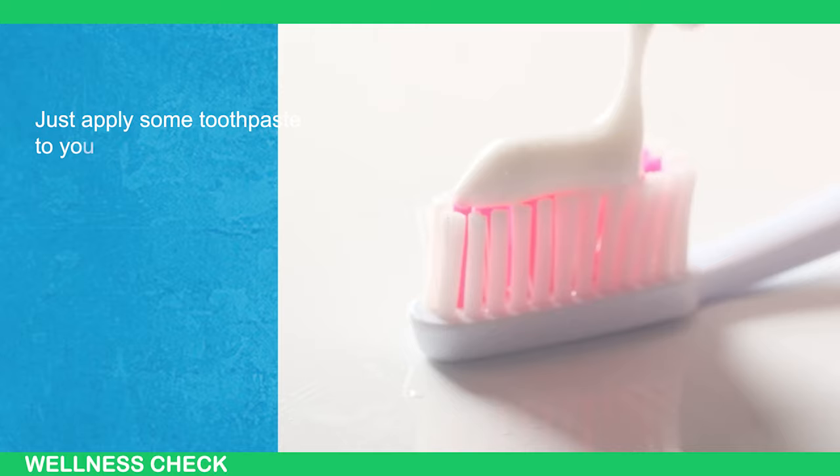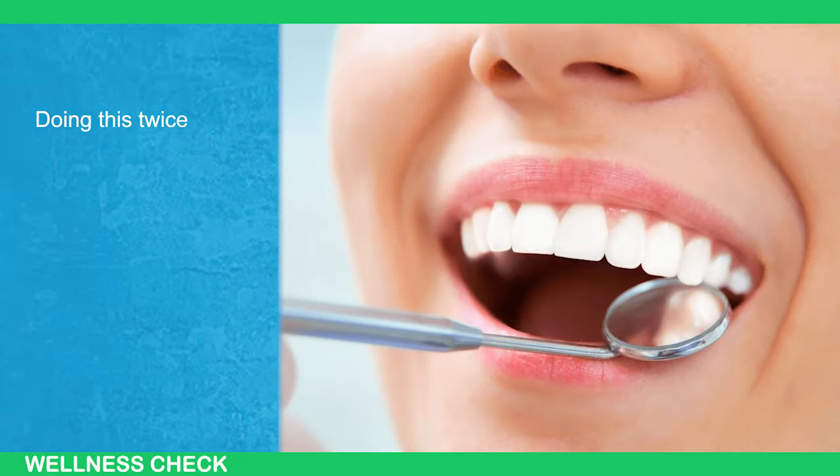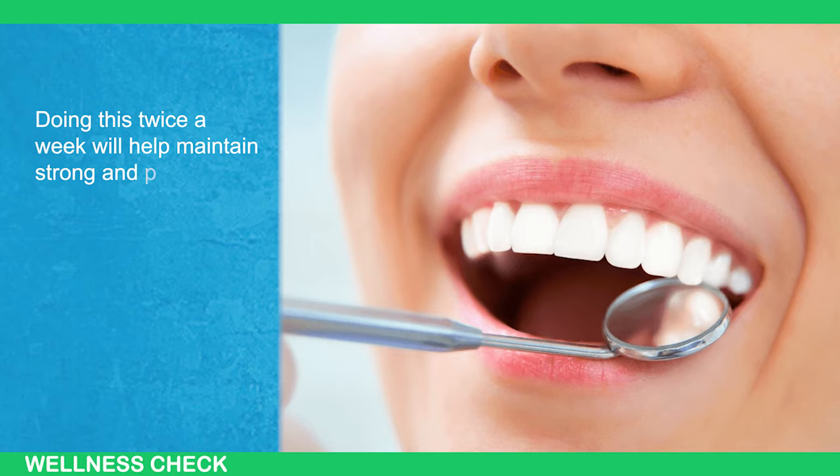Just apply some toothpaste to your toothbrush, sprinkle a bit of powdered milk on top, and brush your teeth. Doing this twice a week will help maintain strong and pearly white teeth.